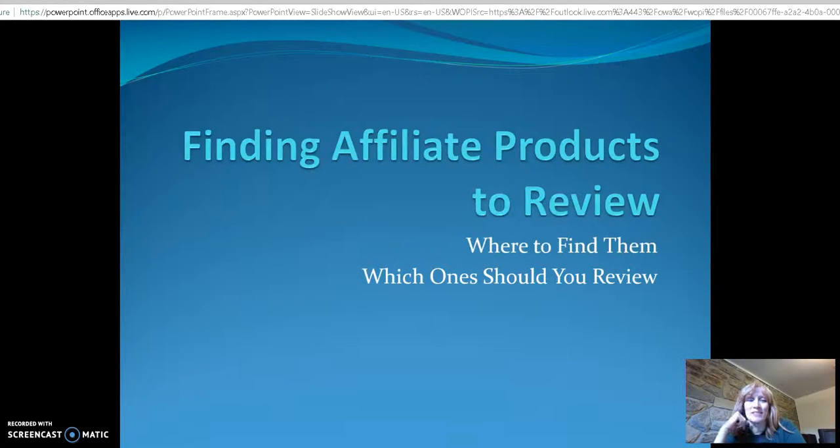Hello, today I wanted to teach you guys how to find affiliate products to review — where you're going to find them and how to select the ones you should spend your time reviewing. There are some products that just don't have high demand, and you don't want to spend a lot of time writing a review for a product that may not be that interesting.